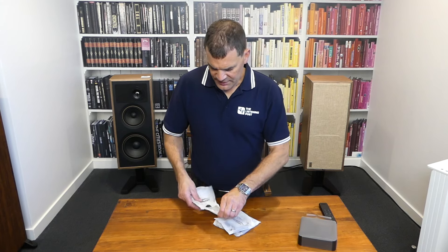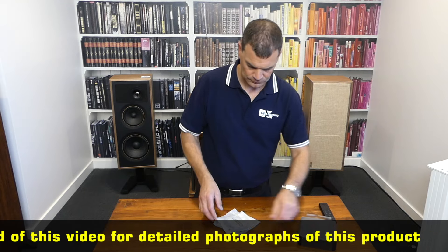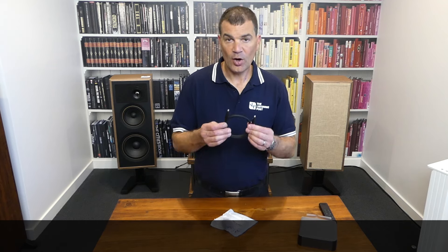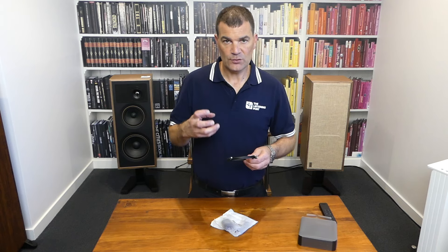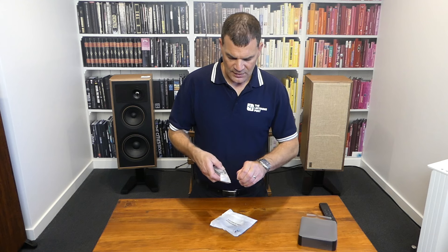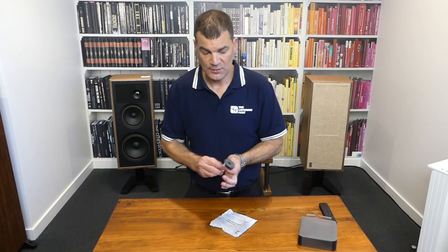The next bag contains the USB cable to provide power — it's a USB-A to C. Then we've got a fibre optic cable of modest quality with little rubber caps to protect the ends. It's a Toslink cable, because the output from this device uses a traditional Toslink SPDIF digital out. There's also a New Zealand USB power supply, USB-A, with more than enough current to drive the unit.